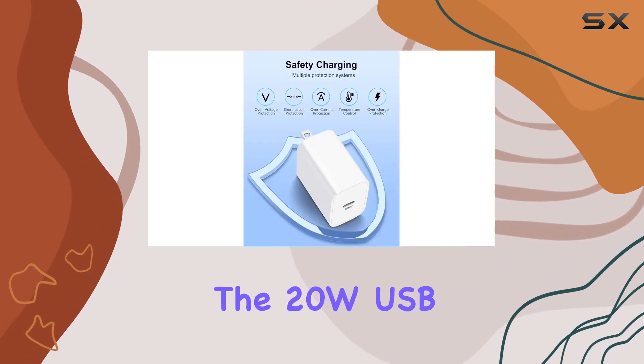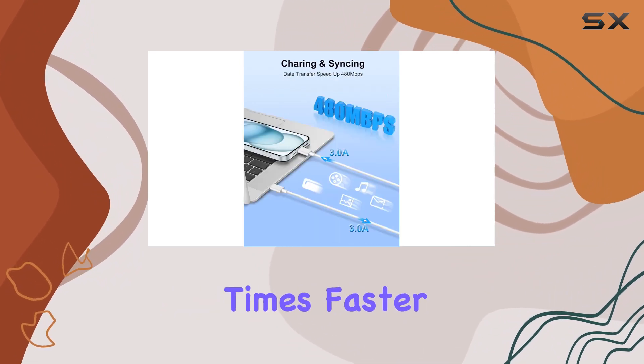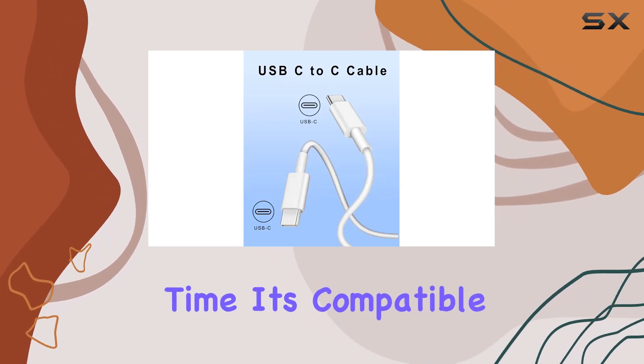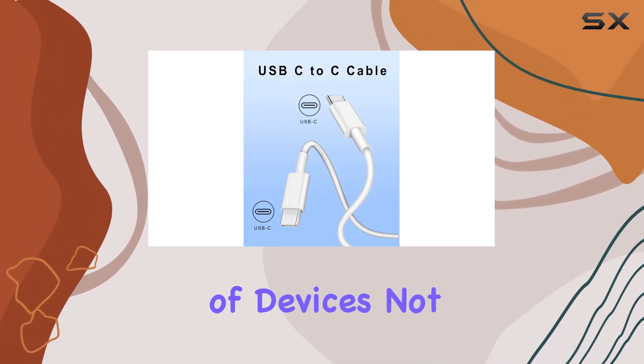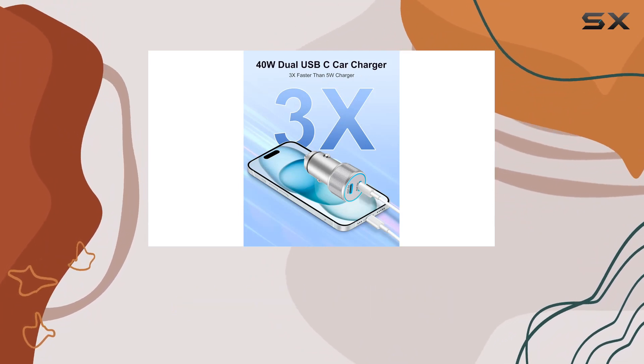Now, the 20W USB-C wall charger block is no slouch either. It charges three times faster than the standard 5W charger, saving you valuable time. It's compatible with a range of devices, not just iPhones, making it a versatile addition to your charging arsenal.